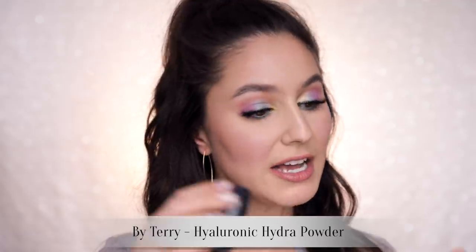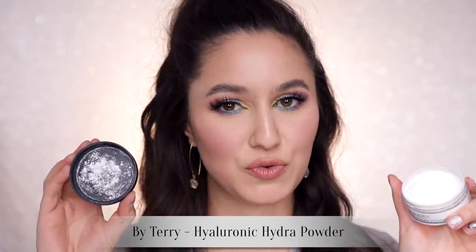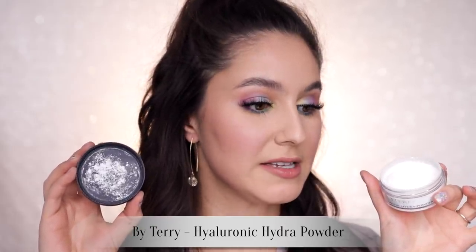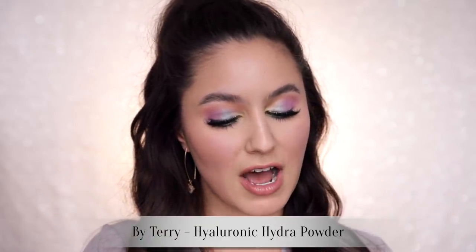Another powder I adore for very similar reasons is the By Terry Hyaluronic Hydra Powder. This is very, very similar to the Rouge Bunny Rouge — fine, airy, silica-based, super natural on the skin, undetectable. So again, dry, normal, and combo skins looking to mute some shine. That one is a little bit more widely available than the Rouge Bunny Rouge.